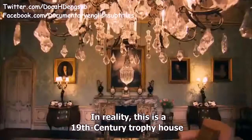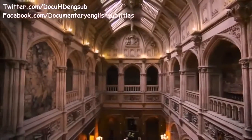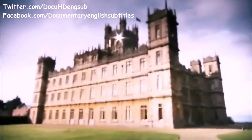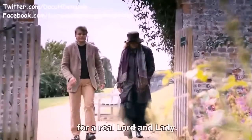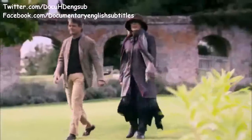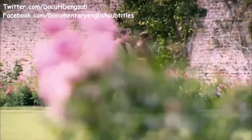In reality, this is a 19th century trophy house designed to show off inherited wealth, and far more than just a fictional creation. For Highclere is also a family home for a real lord and lady. The Carnarvon family have lived here for 300 years, and their links with Highclere go back even further.